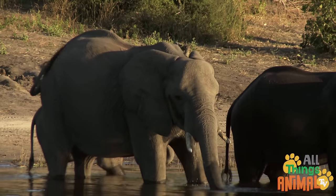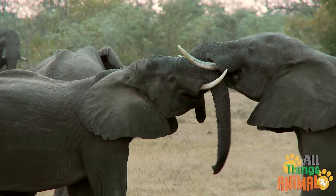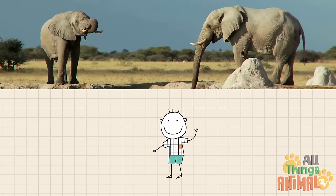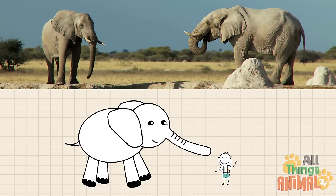So what else makes elephants special? They're very big — the largest animal on land, in fact. If an elephant stood next to you, it would be roughly three times taller.